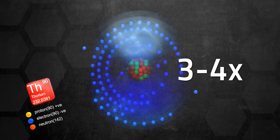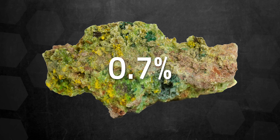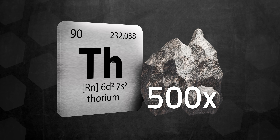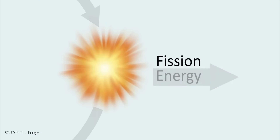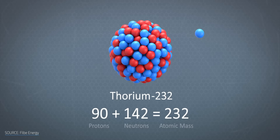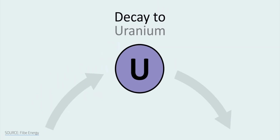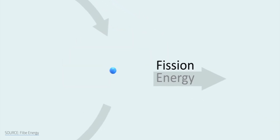Thorium is not only three to four times more common in Earth's crust, but because only 0.7% of natural uranium is the chain-reaction-forming U-235 variety, thorium is actually nearly 500 times more abundant than the uranium we rely on for nuclear energy today. Thorium can't form chain reactions like uranium-235, but if seeded with a little uranium-235 or plutonium-239 — both fissile materials that release neutrons when they split — then thorium-232 can absorb a neutron and become thorium-233, which beta-decays into protactinium-233 and then into uranium-233. And here's the clever bit: because uranium-233 is fissile, it splits and releases neutrons that sustain a chain reaction.